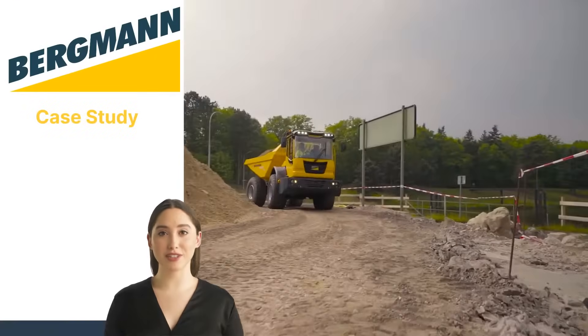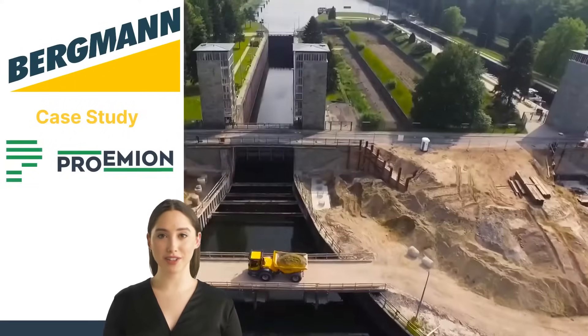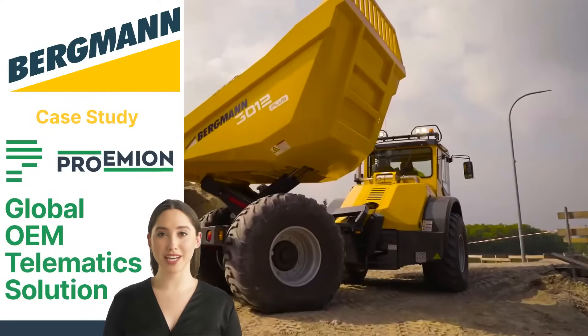Bergman needed a solution to reach their service goal for all their customers around the globe. Discover how they achieved their goal with Promian's global OEM telematics solution.